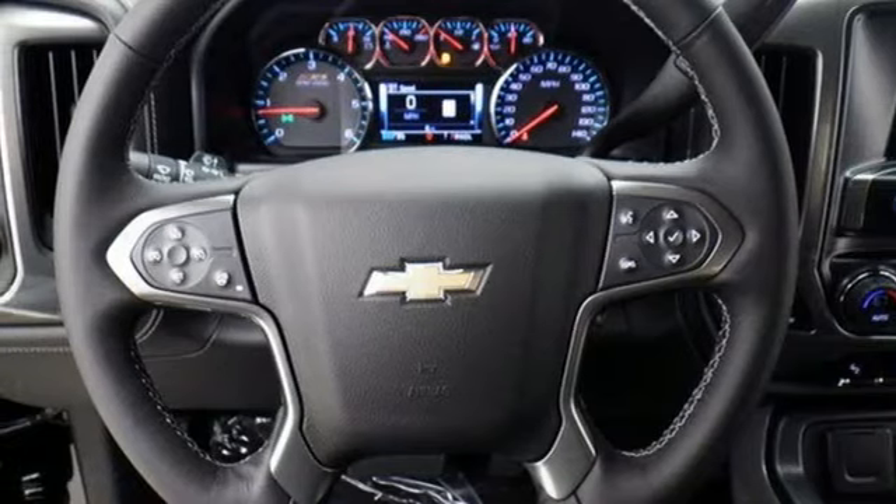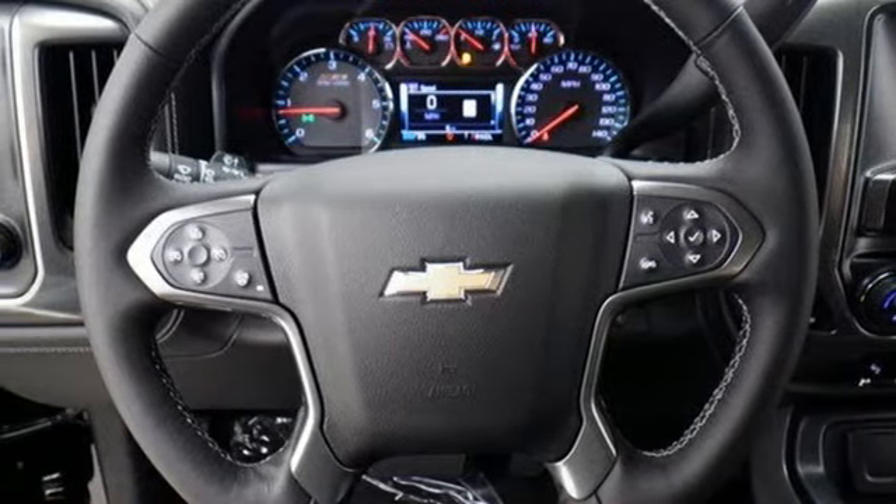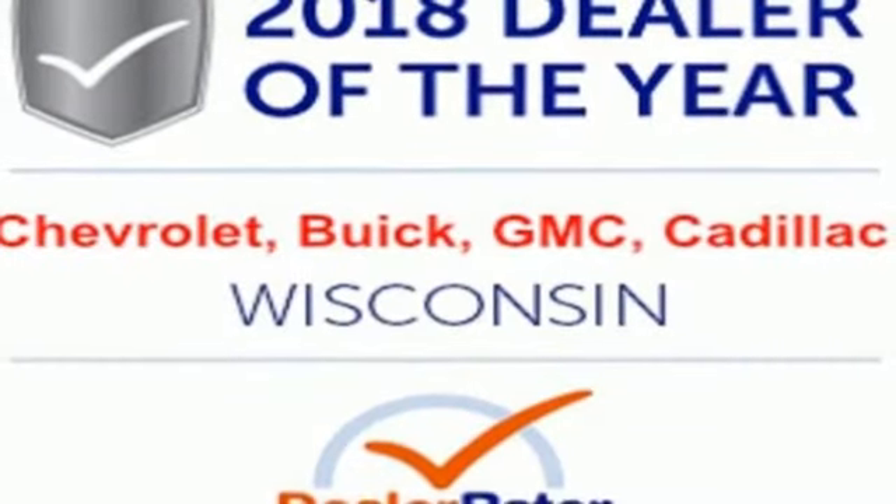Driver selectable mode. Aluminum wheels. Rancho shocks. And automatic transmission.